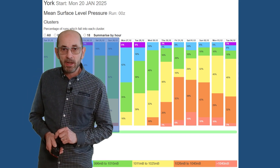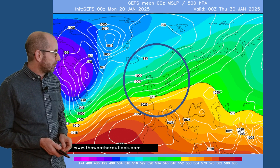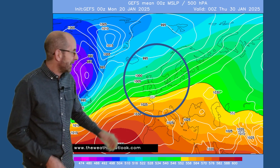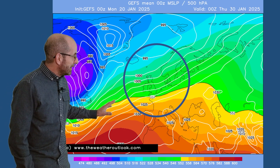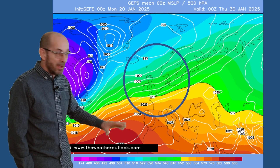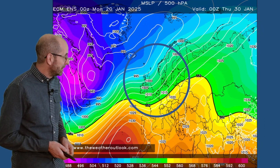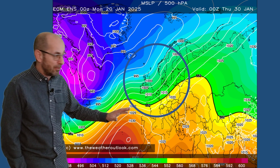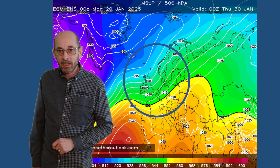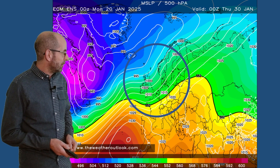The GEFS mean surface level pressure snapshot chart for the 30th of January is quite a contrast with last week's chart, which had high pressure centred over Scandinavia. This chart indicates that a westerly or south-westerly flow will be pushing right across the UK into Scandinavia, with high pressure centred to the south. The ECM ensemble tells a similar story — it's a little bumpier, but it's still a case of high pressure to the south, maybe building northwards at times, with a vigorous Atlantic flow being a likelihood across the UK and northwest Europe more generally.